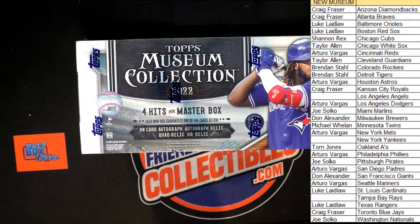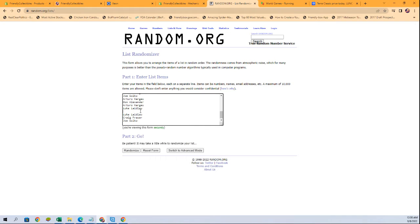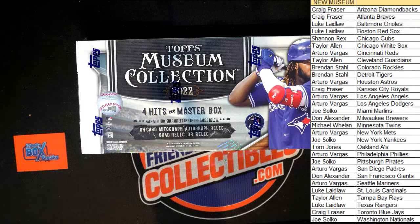All right guys, we're going to roll Museum Baseball, this is box 105. Good luck! Everybody's got their names and teams. Got a random here for the three bonus teams: Yankees, Angels, and Rays. Yankees one, Angels two, and Rays three after seven. Good luck guys! Joe S gets the Yankees, AB got the Angels, and Taylor got the Rays. All right, there is our break — let's see some big cards!